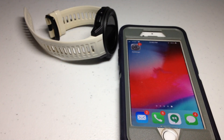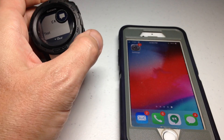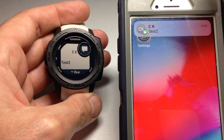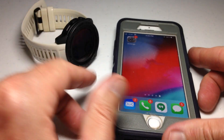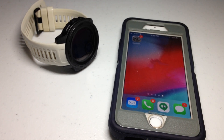Now that we've checked all those things, let's send ourselves another text message and see if we get it. You can see my first test came through, and now test two came through as well. Those are the different things that should get you fixed up for receiving text messages on your smartwatch from your cell phone. I hope the video helps — if you've got any problems, post them in the comments and I'll be happy to help you out. Thanks for watching.